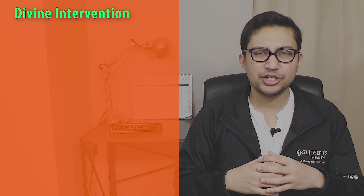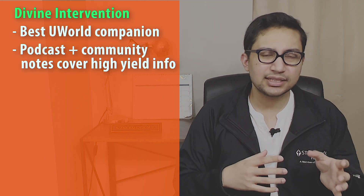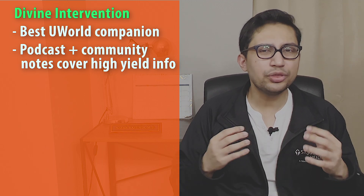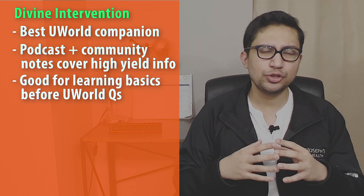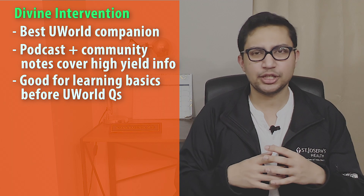Divine Intervention should be your go-to companion to UWorld. The podcast and its accompanying community notes cover all the high-yield clinical material. This is also an excellent resource to jump into if you're looking to cover the basics prior to tackling UWorld questions.